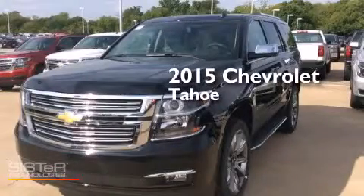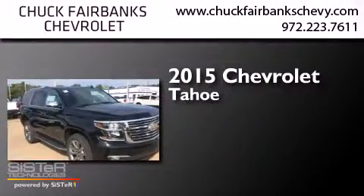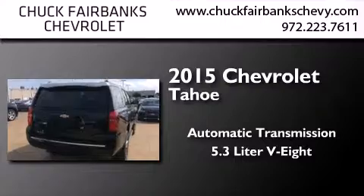This is a brand-new 2015 Chevrolet Tahoe. This SUV has an automatic transmission and a 5.3-liter V8.